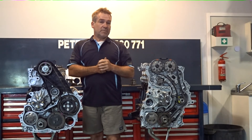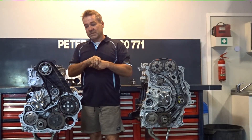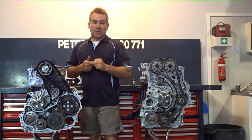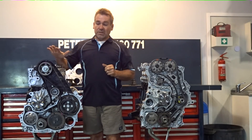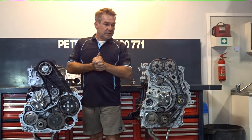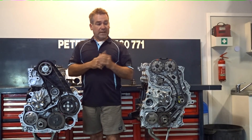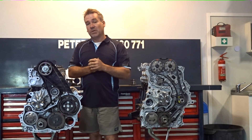I've got some other videos that will go into a little bit more depth on other components — what's different, what's the same. I'll also touch base on why we're actually doing the 1GDs. We've been doing a few of them, obviously not due to the amount of 1KDs — that's flat out every day with those. But if you've got a 1KD or 1GD, or a problem with any other Toyota diesel that you think I might be able to help with, please get in touch.